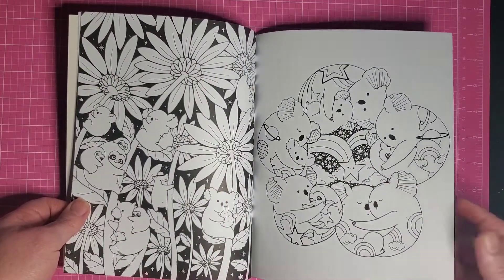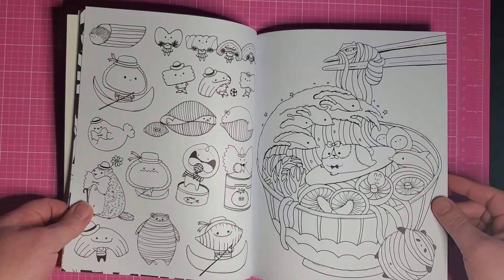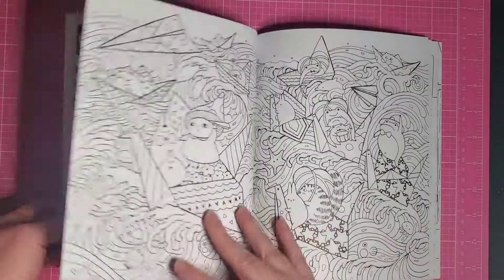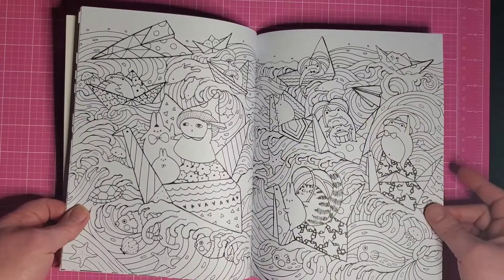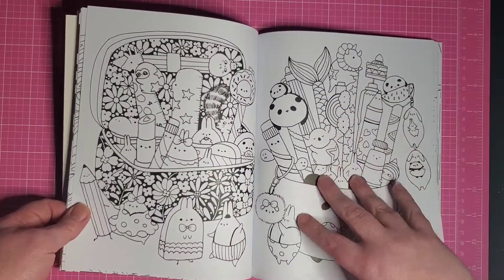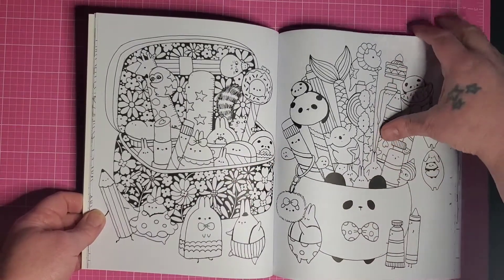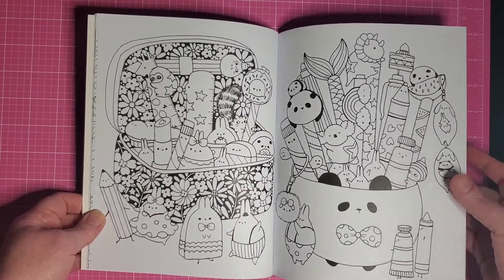We've got space koalas, kitties surfing in ramen. Anyway, I collect all her books — this is perfect, this is for all of us. It's like a little pencil case and a paint pot.